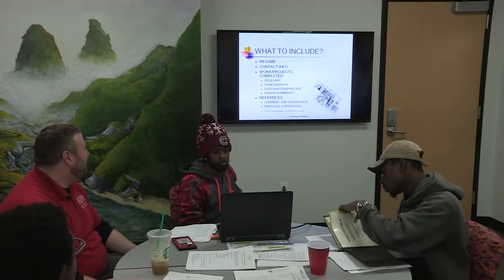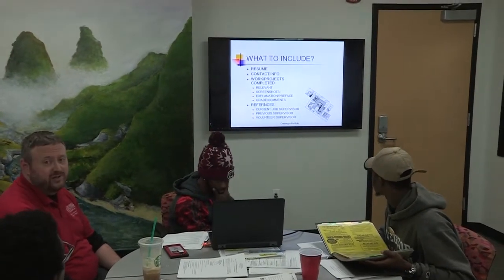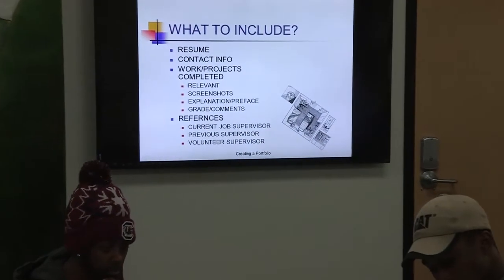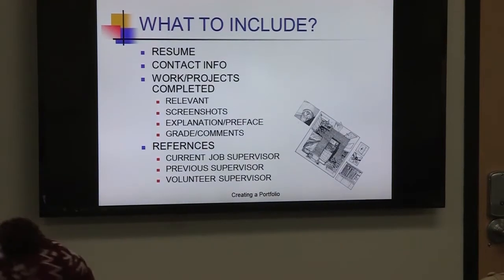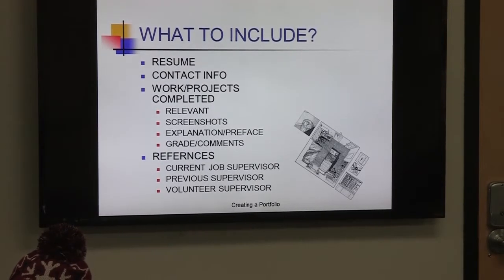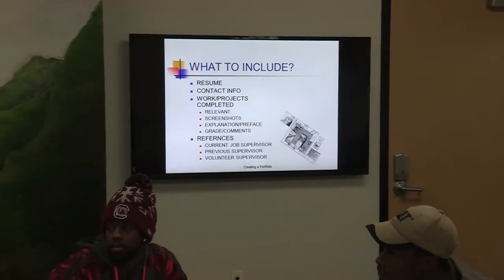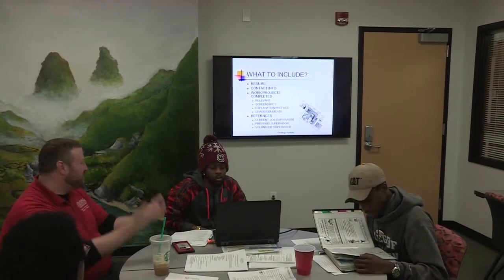You also want to have references. Three important key people to have: first, if you're currently employed somewhere — as a work-study student or on campus — you want a current job supervisor reference letter. Always ask in advance. Give your professional references at least two weeks, ideally a month, to write an effective letter. If you ask for a 24-hour turnaround, some people will look at you like you're crazy. I always tell students: don't wait until last minute, because I want to put time and effort into it and really talk about your experiences.